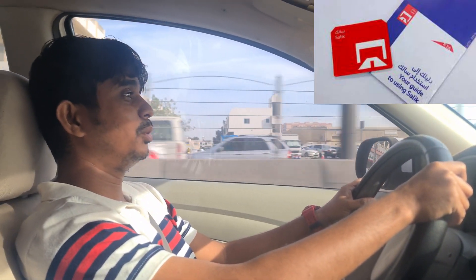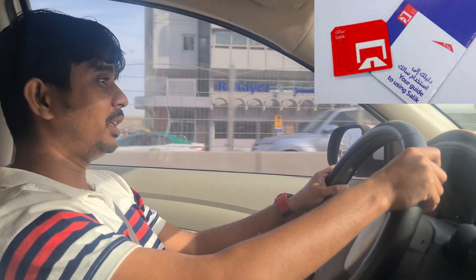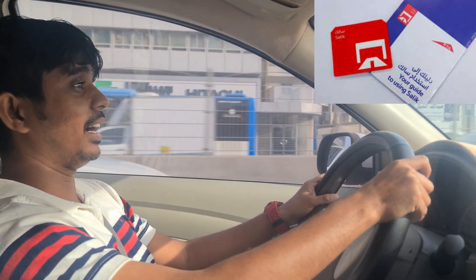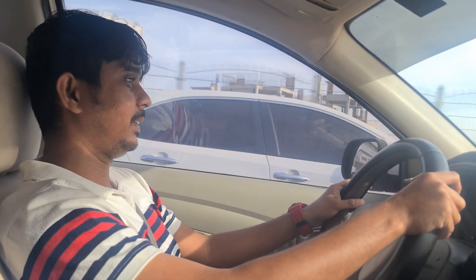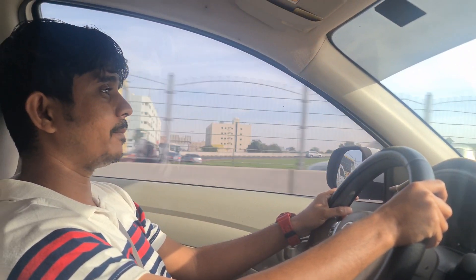Namaskar, welcome to Dubai tour. Good morning. We are going to have a toll on Dubai road. We are going to have a car, and in 1-2 minutes we are going to have a toll.